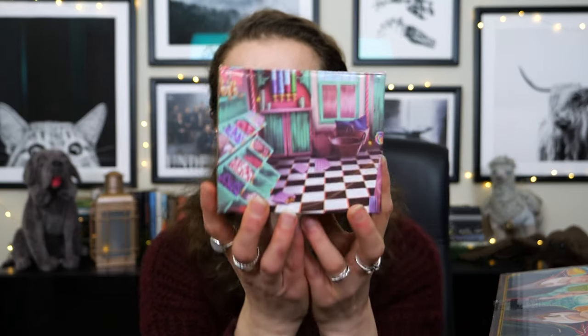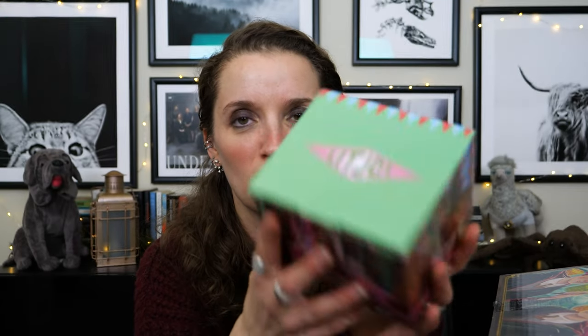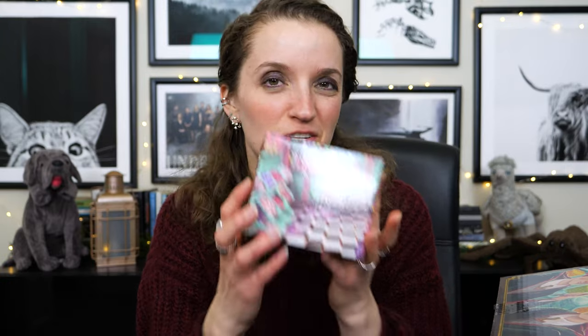Next we have what feels like one of the things I was wanting. This box right here says LitJoy on the top, microwave safe, dishwasher safe — it is a kitchen item. We are right in Honeydukes here. I bet this is a mug. LitJoy does mugs that I really like — I have two of them: Diagon Alley, which is my favorite, and then the Shrieking Shack with the whole scene with the seasonal change. I love the shape of those mugs. So I'm going to guess a Honeydukes mug.